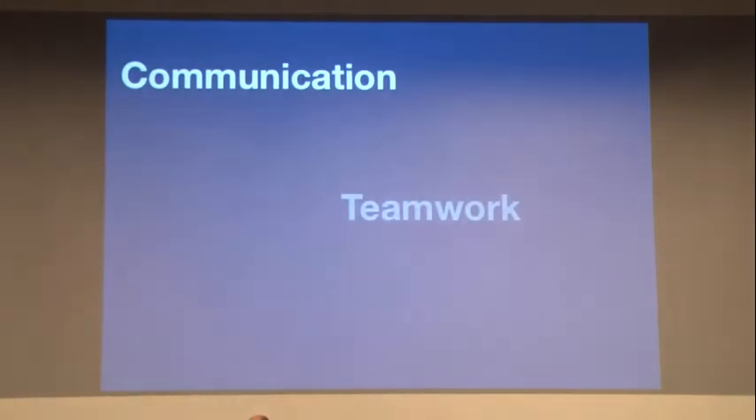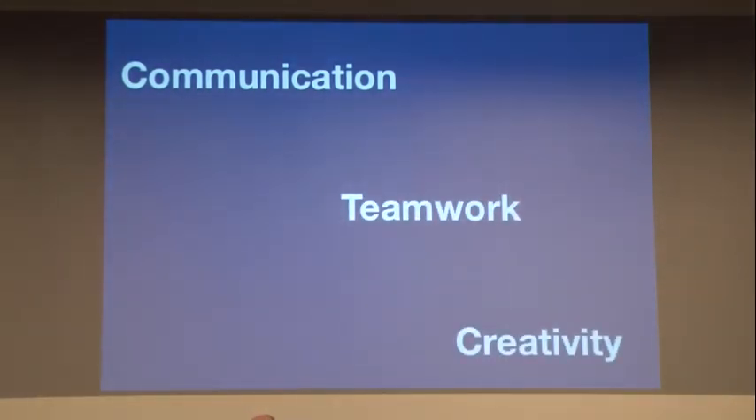400 American corporations were asked what tools they felt their employees needed — communication, teamwork, creativity — and these are some of the tools we feel the arts can help with. When asked whether their employees had strengths in these areas, the response was not very good. That's how we feel about the connection between art and science for this project.